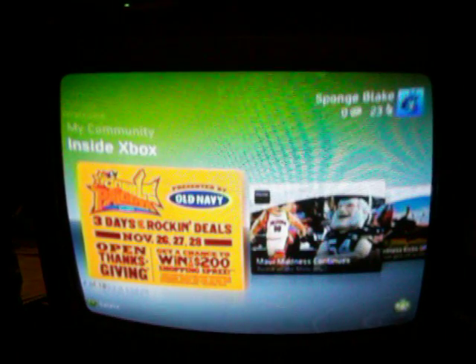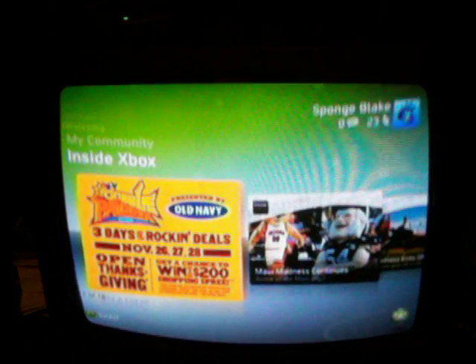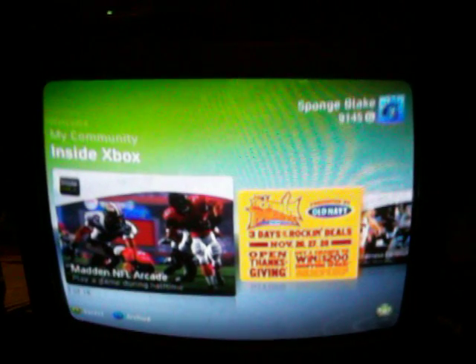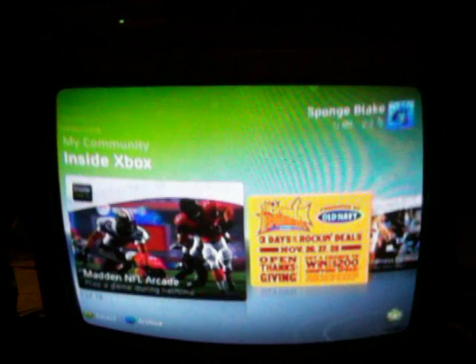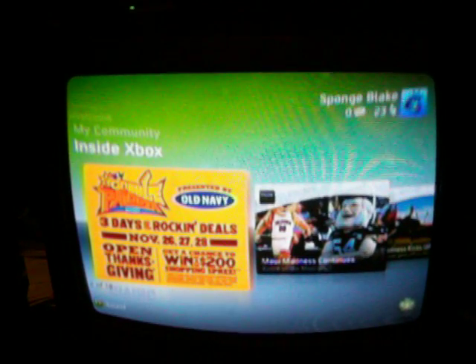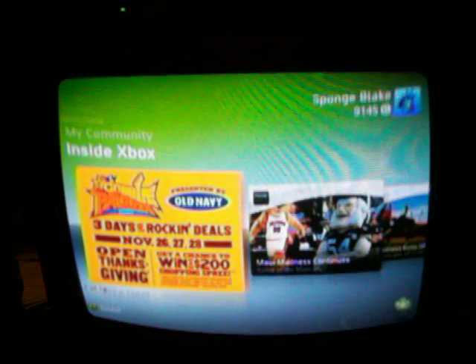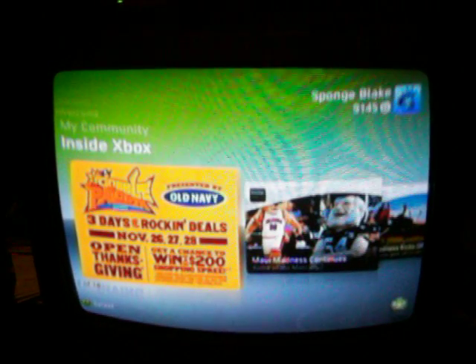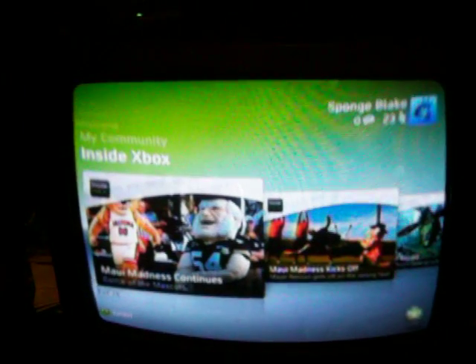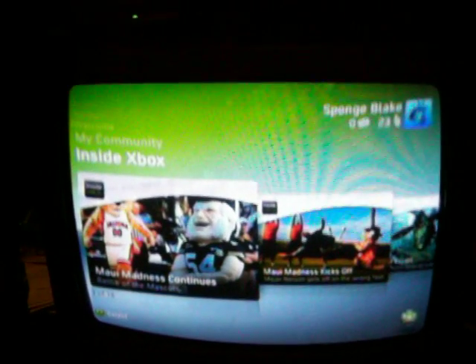Hey, what's up everyone, Blake here with an exclusive video about Xbox Live. In my opinion, Xbox Live is the best gaming experience out right now. Reason being, it has so many great games for you to play online with your friends, and also has cool features such as in-game chat and the opportunity to meet people all over the world in the gaming community.